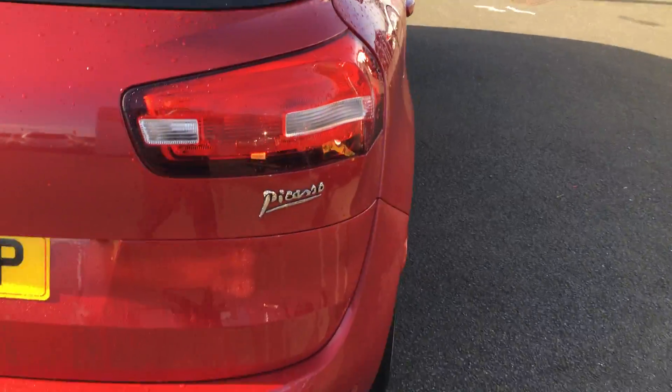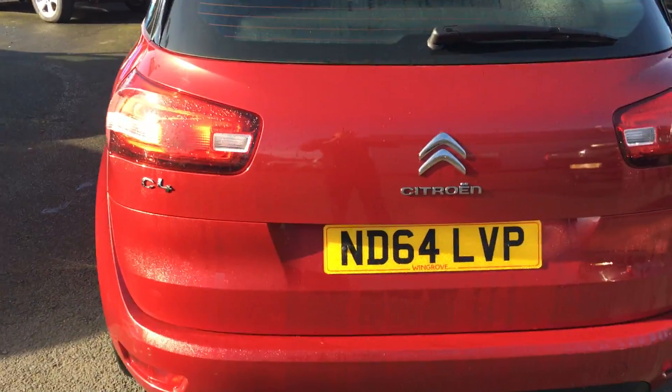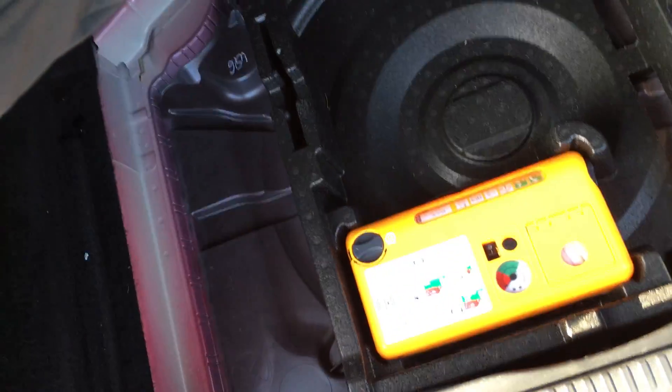To the rear, you've got the reversing sensors and a lovely large boot lid opening to a flat level space, with an inflation kit there for any punctures.